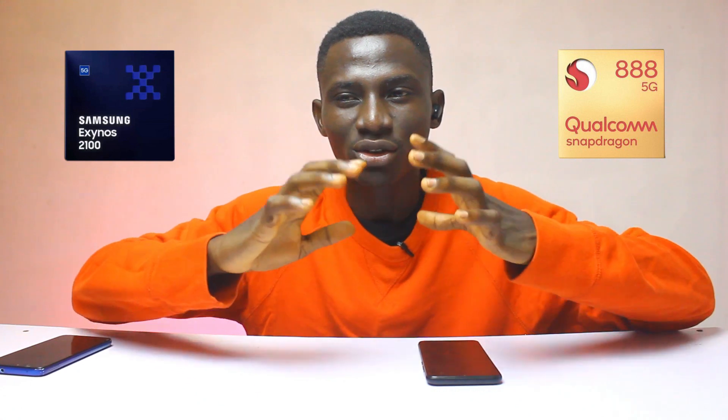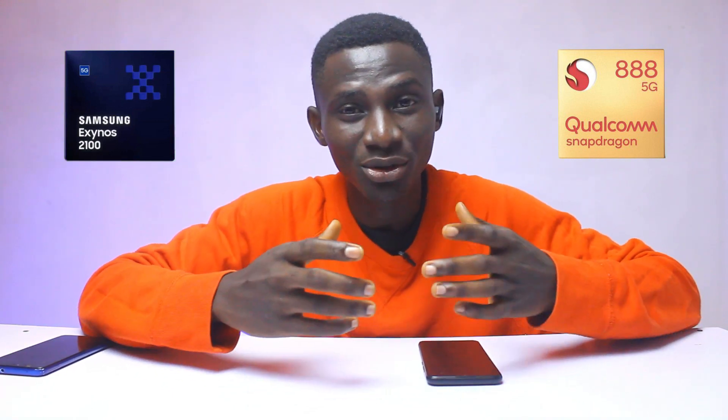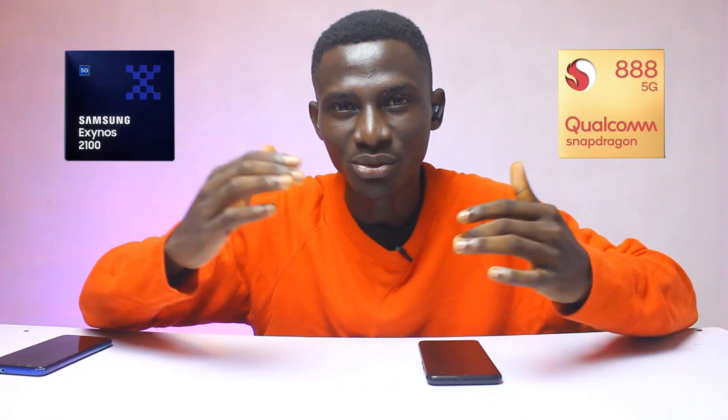So where does all this go from here? The Snapdragon 888 is still the real deal — it remains the real McCoy. But I'm happy that Samsung is finally catching up with the Exynos 2100 chip. And for once, those who live in regions where Samsung flagships are powered by an Exynos chip can fully smile and move forward to greater things from Samsung.